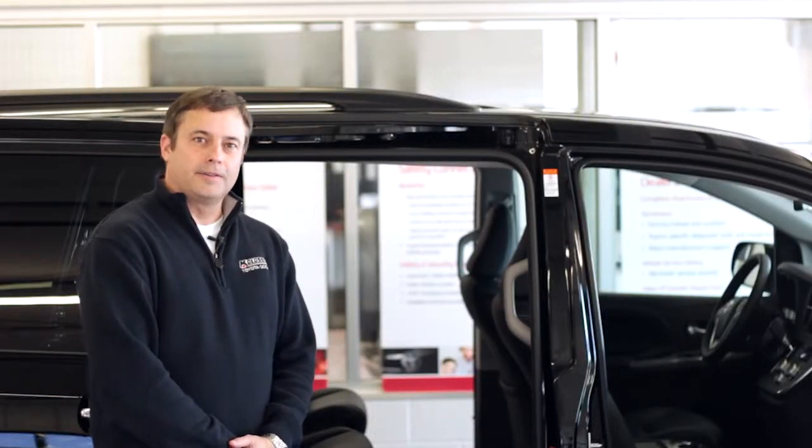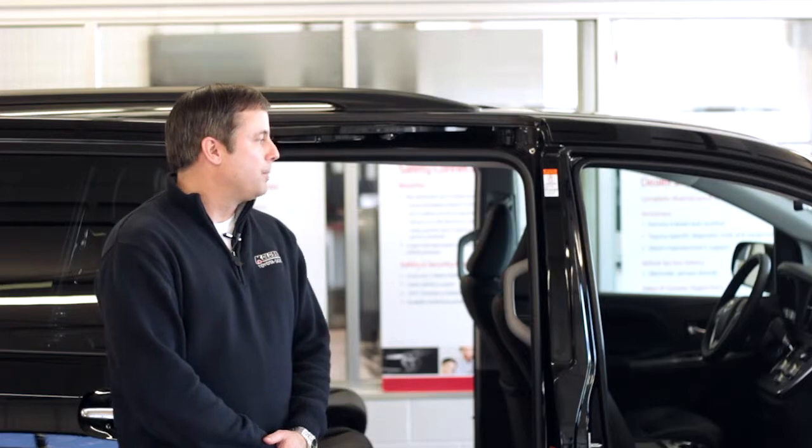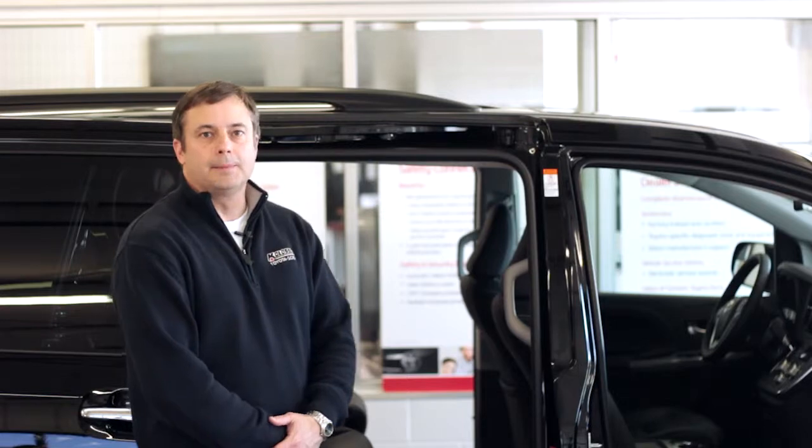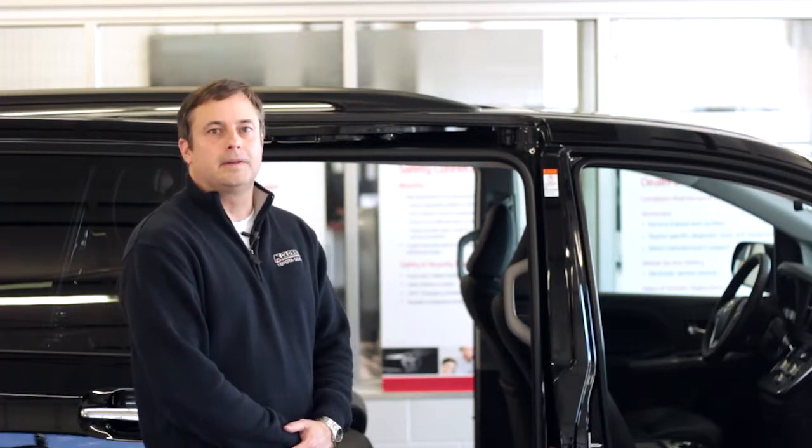All Toyotas have the Star Safety System. And more importantly, with the Sienna, it has a segment-leading eight airbags, so you and your family can get to your destination feeling safe.